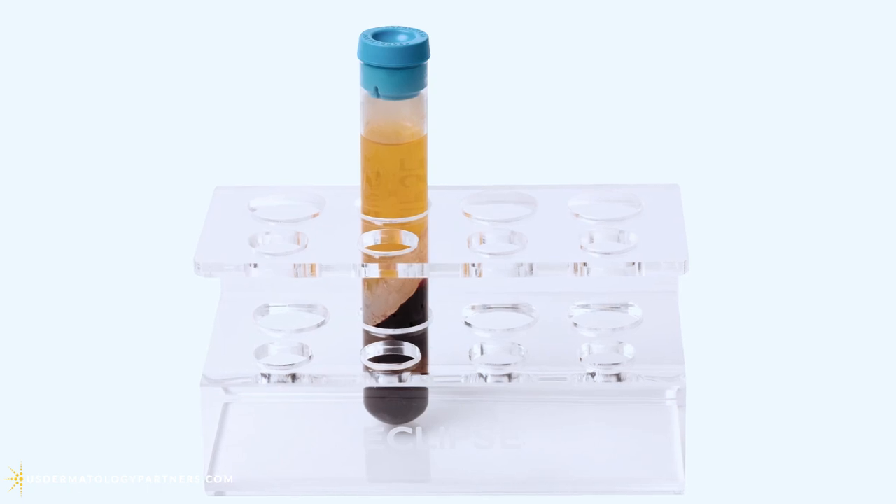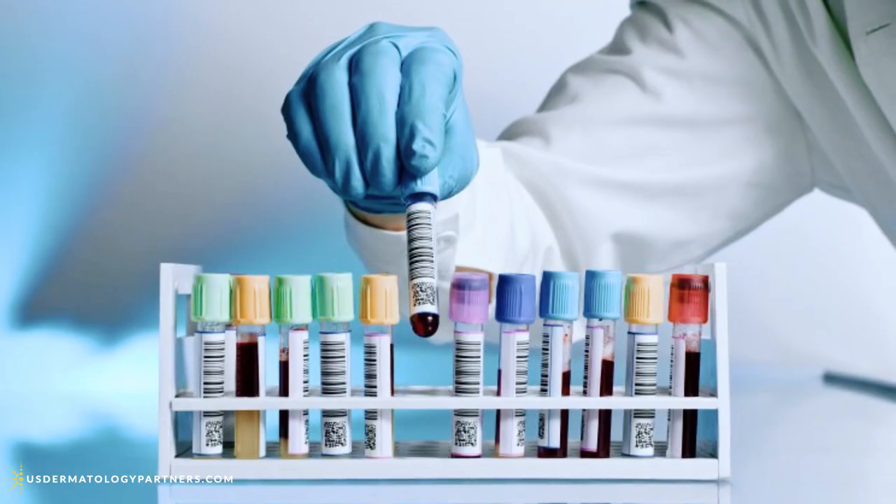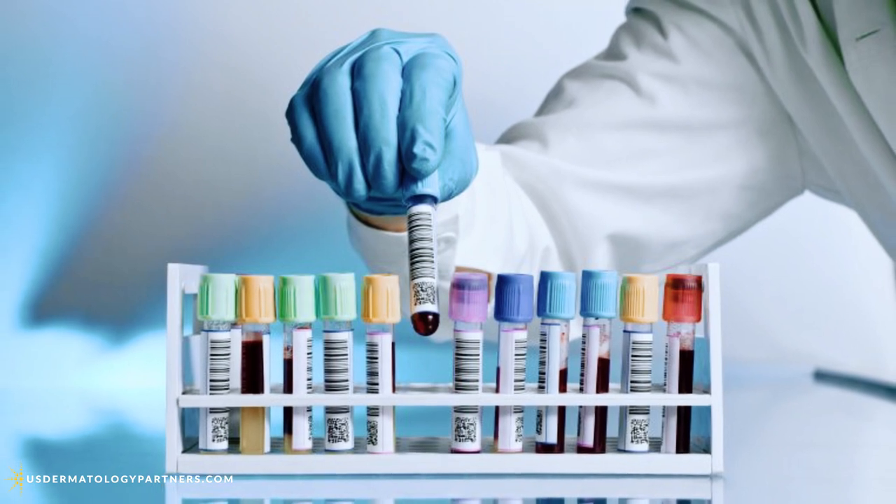All the growth factors are there, so all the bad stuff — the pro-inflammatory stuff — is taken out, and we're left with the PRP, or platelet-rich plasma. Platelet-rich plasma is a really intriguing direction that medicine has gone in the last five or six years, where we're harnessing your own skin cells, your own growth factors, so you can get the best result because it's what you need.